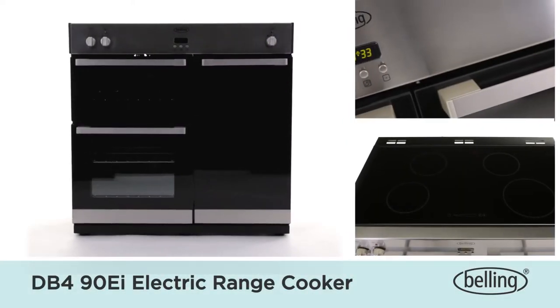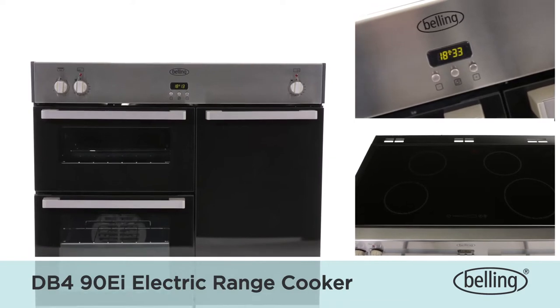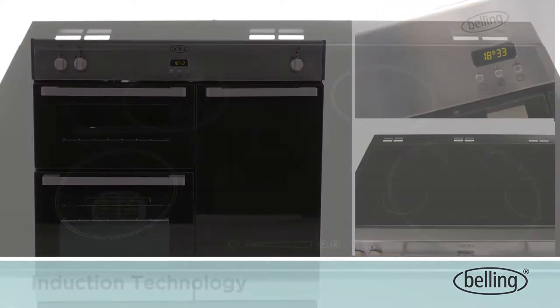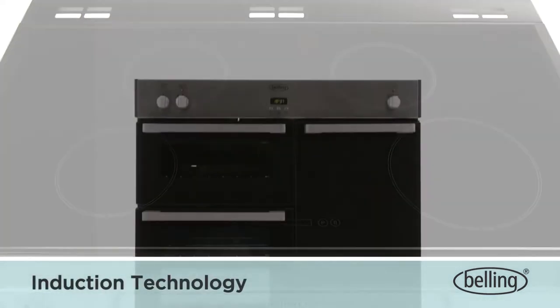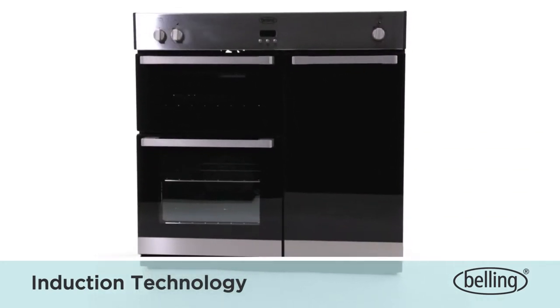Introducing the DB490EI from Belling. Induction technology from Belling has many benefits over traditional cooking, offering you a smarter, faster, safer and greener way to cook and helping to achieve perfect results.